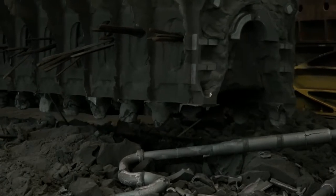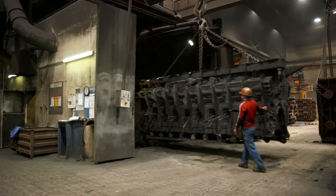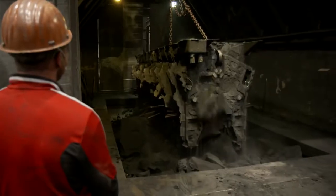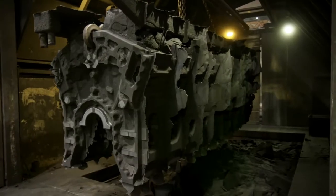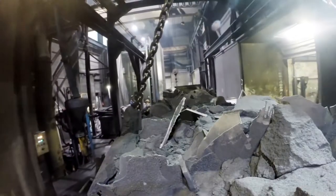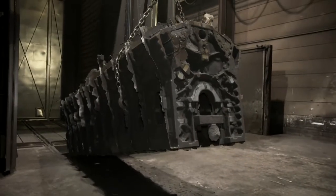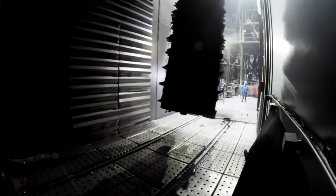The overhead gantry lifts the block to the next station — a huge mechanical vibrator. The deafeningly loud vibrations cause any remaining quartz sand to fall off, and it too will be recycled to produce the next casting. Three minutes later the mega diesel crankcase is roughly clean. Its next stop is the shot blasting chamber, where the crankcase will be bombarded with a storm of tiny steel pellets.